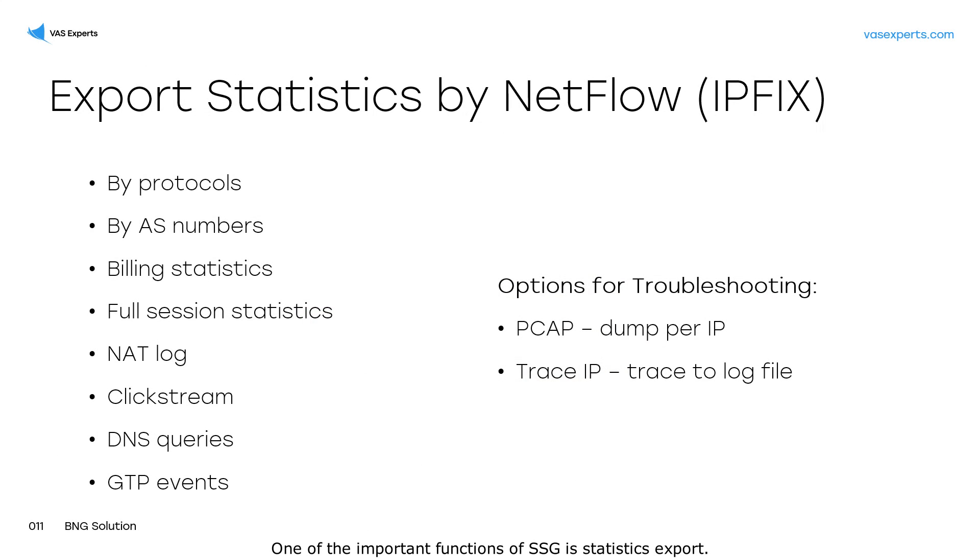One of the important functions of SSG is statistics export. BNG is combined with DPI, which makes it possible to determine traffic applications by signature. This information can be transferred to external collectors using the NetFlow v10 IPFIX protocol.